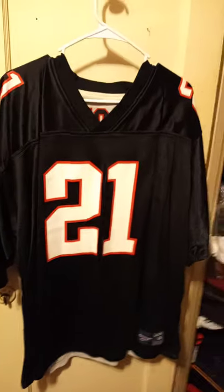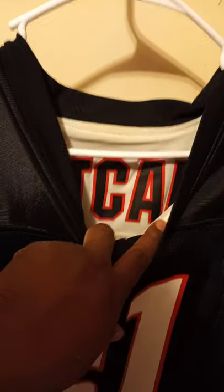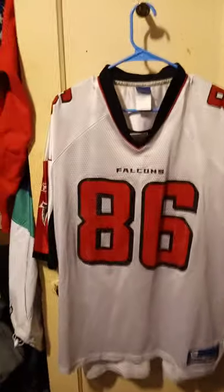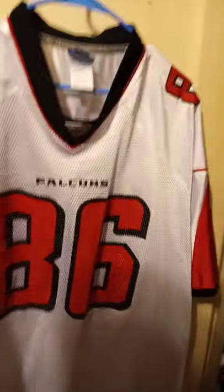Next we have an Eric Metcalf. It's a reversible jersey, so you can flip it inside out and get the white side. It's by Reebok and it's size 54. Here we have, by Reebok, Brian Finneran. He's a pretty good receiver in his own right.